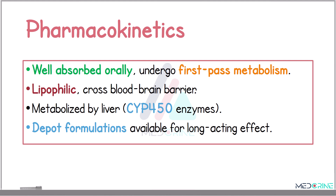Additionally, long-acting injectable formulations are available for both typical and atypical antipsychotics, helping to improve adherence in chronic patients.